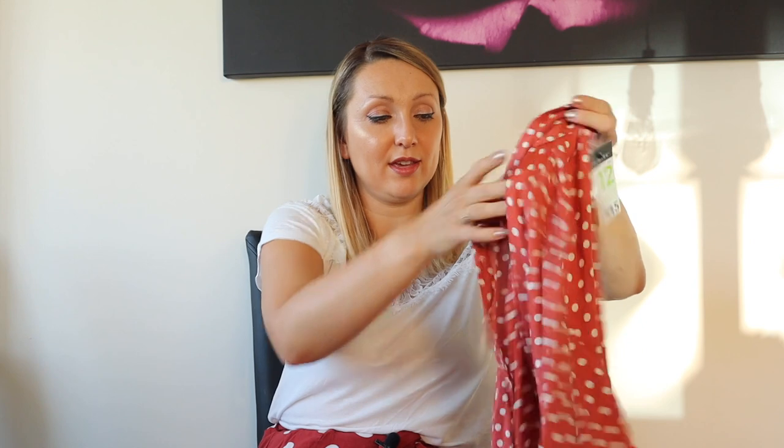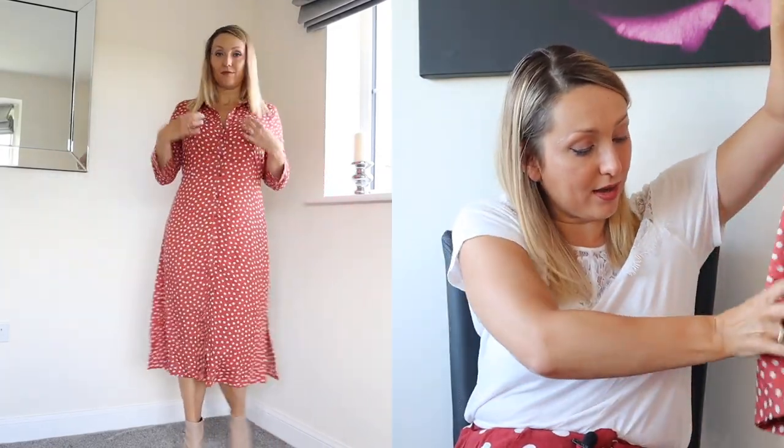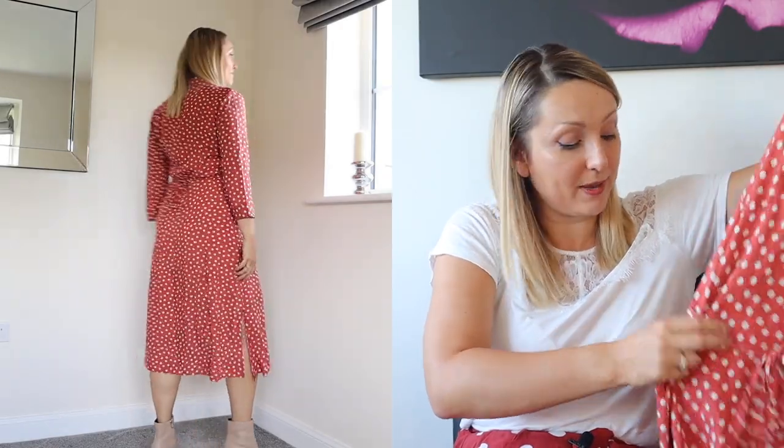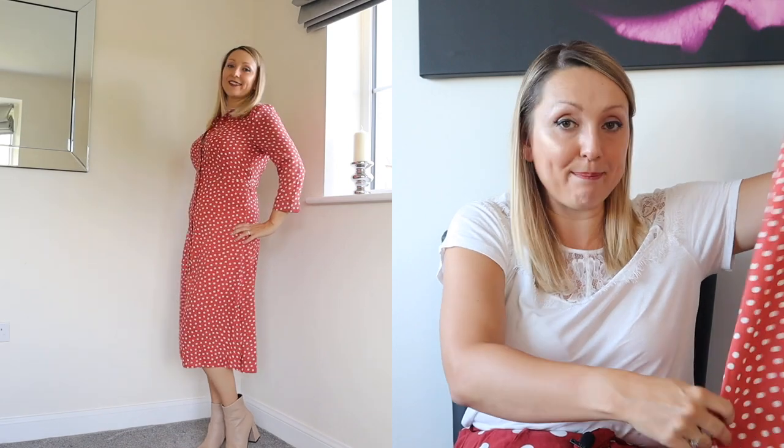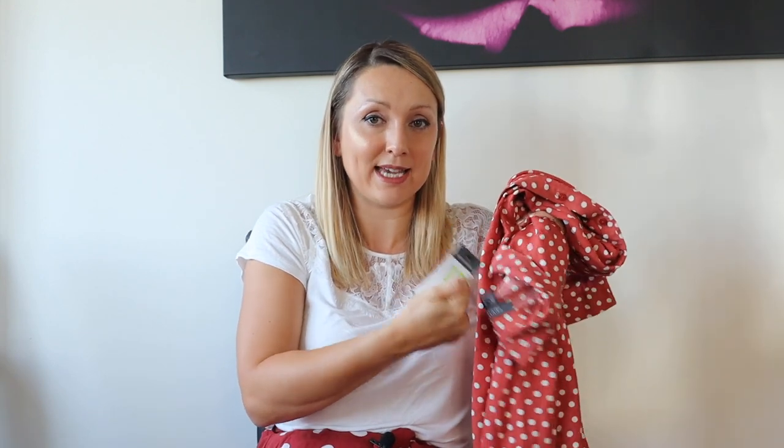The only other two things I bought are a couple of dresses. I got this shirt dress — I'm so into shirt midi dresses at the minute. It buttons up down the front, has a bow at the back, three-quarter length sleeves, and it's a midi length between the knees and ankles. I've teamed it here with a pair of cream boots. It was £15 and again in a size 12.